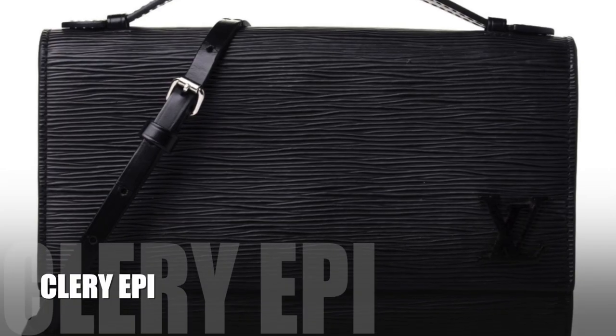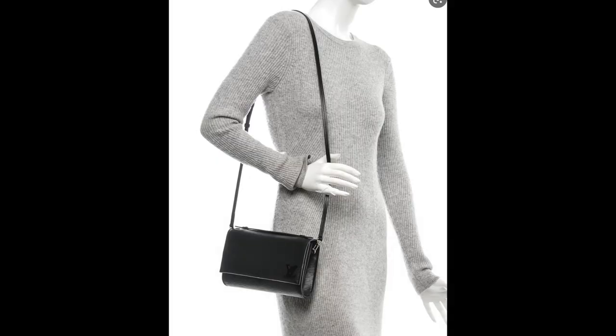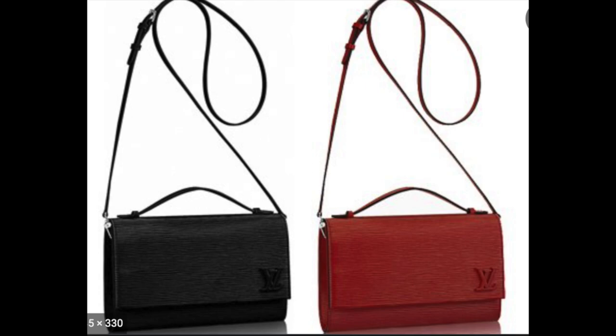The next bag on my list has been discontinued but I do see it on the pre-love market. A lot of you ask for a bag that works for every day but also for evening and going out — most monogram bags do not fit that description. You've got your day bag and your evening bag, your bag for work and your bag for nighttime. But if you're traveling and don't want to carry multiple bags, this is the solution: the Clary in black epi leather. At the time I worked there this bag was around $1,800. Look at the versatility — it has a leather crossbody strap and it's big enough to fit your phone, keys, and lipstick.